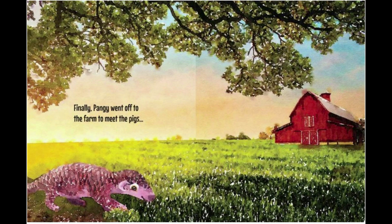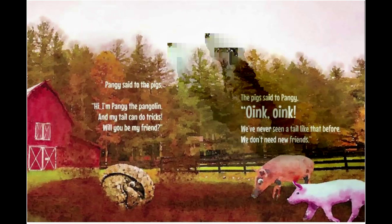Finally, Pangae went off to the farm to meet the pigs. Pangae said to the pigs, 'Hi, I'm Pangae the Pangolin, and my tail can do tricks. Will you be my friend?' The pigs said to Pangae, 'Oink, oink! We've never seen a tail like that before. We don't need new friends.'